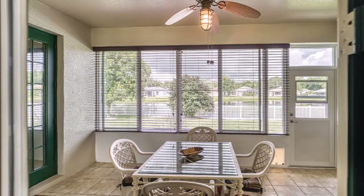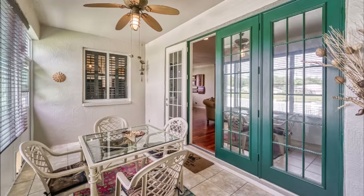Completing this stunning home is the newly glassed enclosed lanai with serene views of the water.